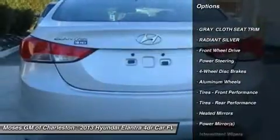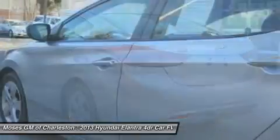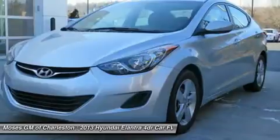You will not be disappointed when you see this car. All of Moses Downtown's pre-owned vehicles have been through a 117-point inspection at our award-winning service department.